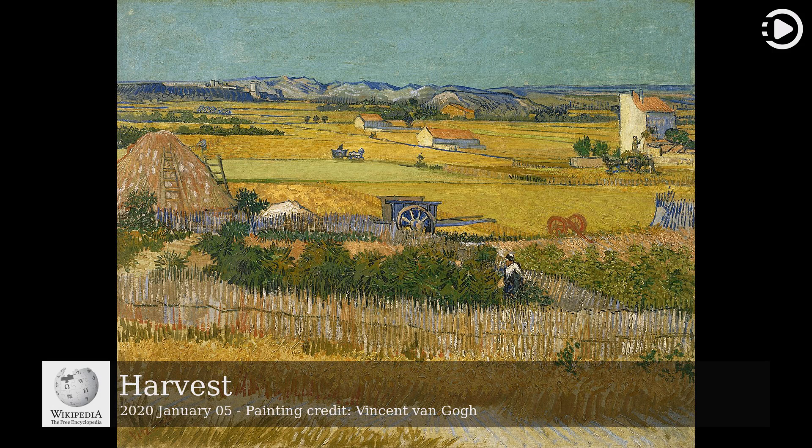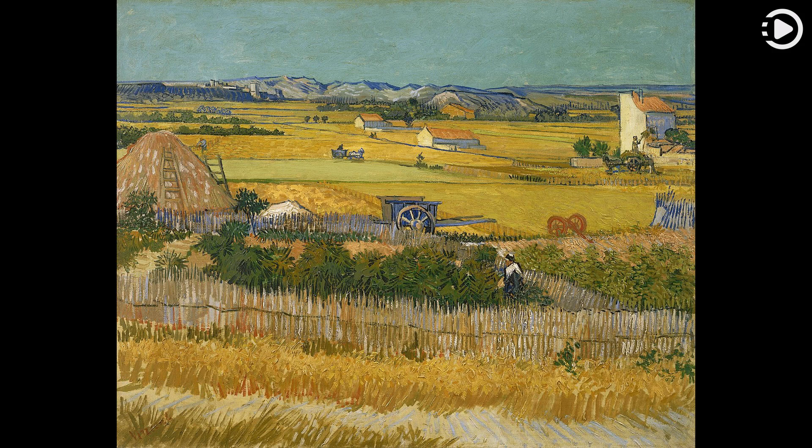Harvest is one of a series of paintings by Dutch post-impressionist painter Vincent van Gogh depicting country life. It is subtitled Harvest at La Croix, with Montmagieu in the background. A wheat field is shown in the foreground, with farmhouses, ricks, ladders, carts and activities associated with harvest, and in the distance, purple-blue mountains are set against a turquoise sky.